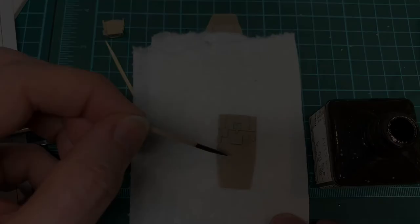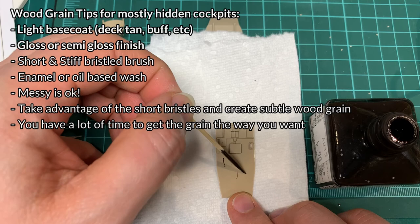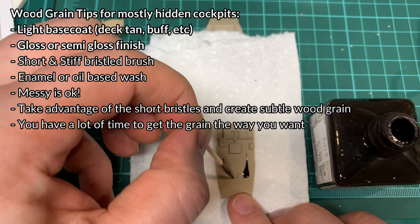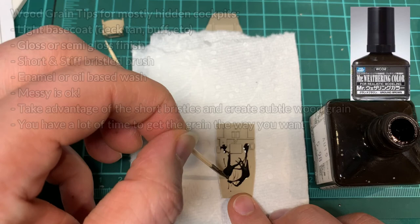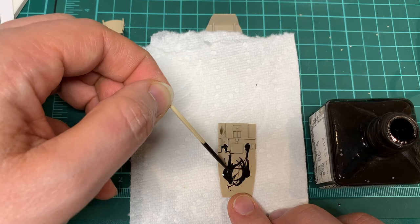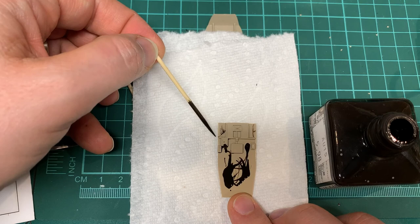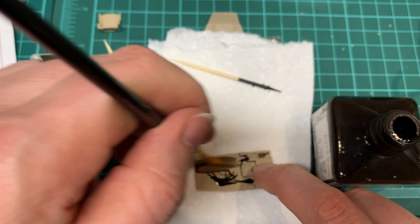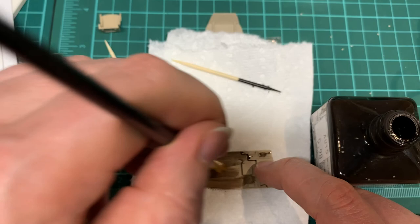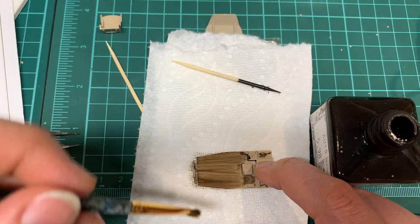This is about to get relatively messy. I'm dripping on some Mr. Hobby Mr. Weathering Color — it's an enamel-based weathering product. You don't have to be precise or surgical; you can be as messy as you want because most of it you're going to be taking off. The next step is taking an old paintbrush — the stiffer the bristles, the better — and wicking off or scraping off the weathering product in order to make the wood grain on the wood pieces. It doesn't have to be pretty; it just needs to get that hint of wood grain.